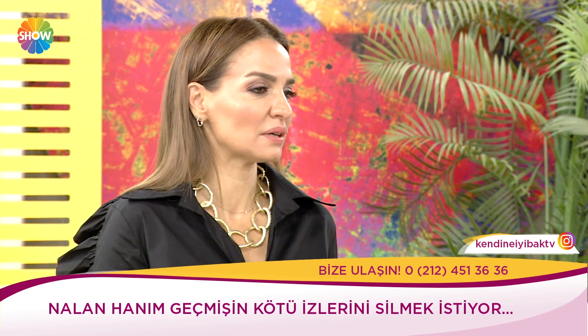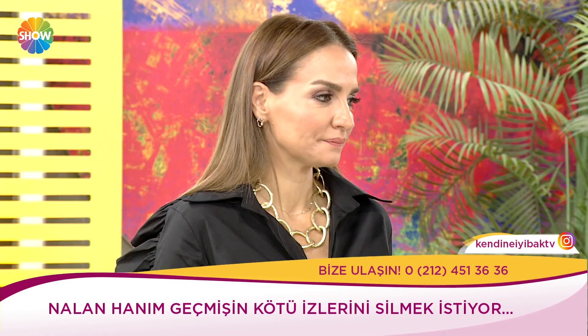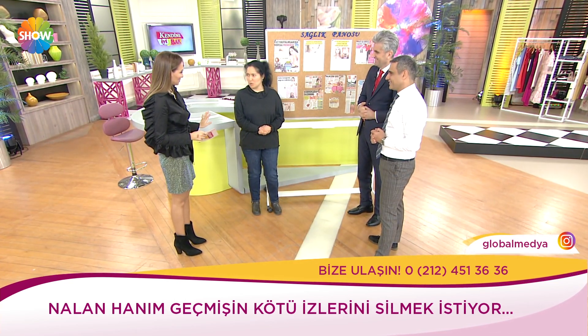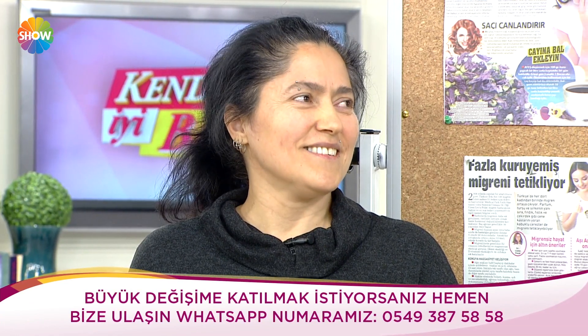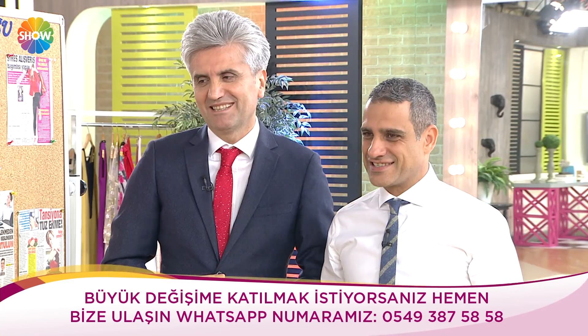Herkes ikinci bir şansı hak ediyor diye düşünüyorum. Eşin ne diyecek bu duruma? Söyledim — problem yok. Biz daha başından katılacağım buna diyordum. O bana çok güvenir, ben ona çok güvenirim. Hocam o zaman size emanet — alıyoruz. İyi ki geldin sevgili Nalan. Hadi bakalım, devam ediyoruz sevgili izleyiciler.